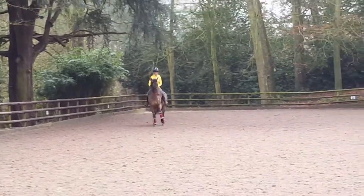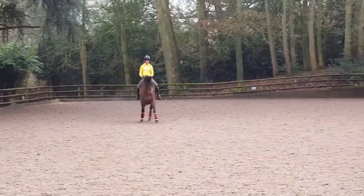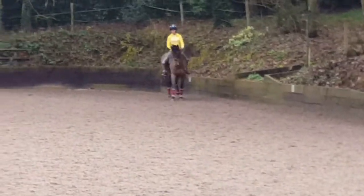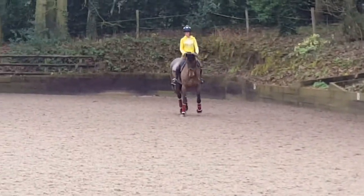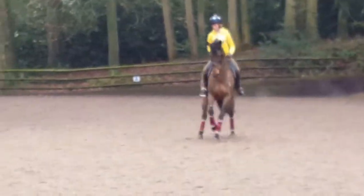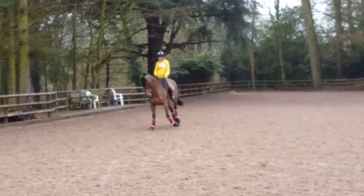Slow down. Slow down. Now allow her forward. It's a football pitch — it's huge. Good girl. It sometimes seems very small when it's full.